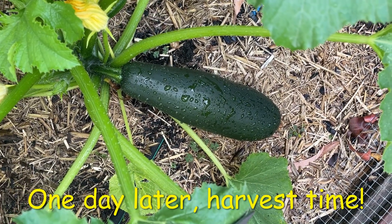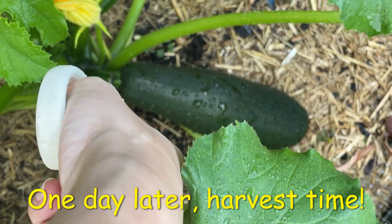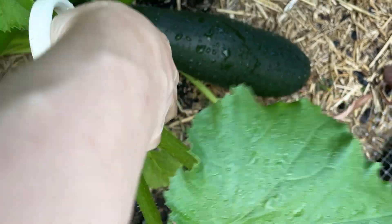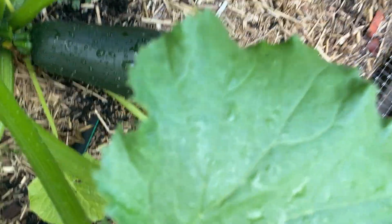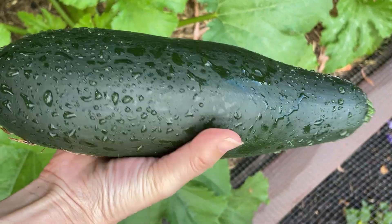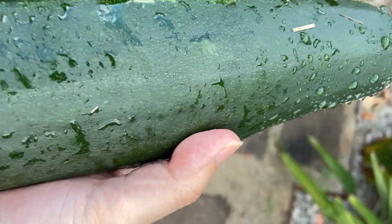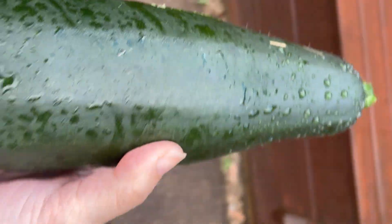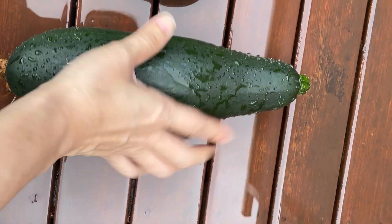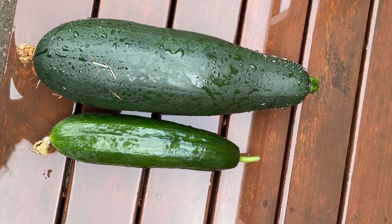I'm going to harvest this nice zucchini today — it's the right size. Oh, really nice one! Let's check that out with the cucumber together. That's our veggie for tonight.